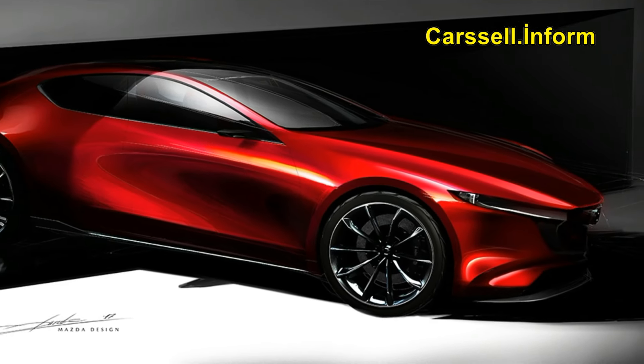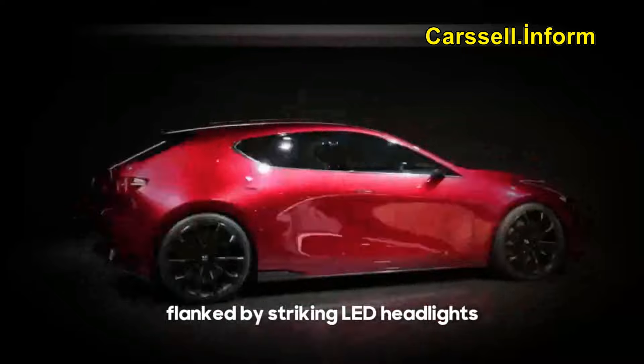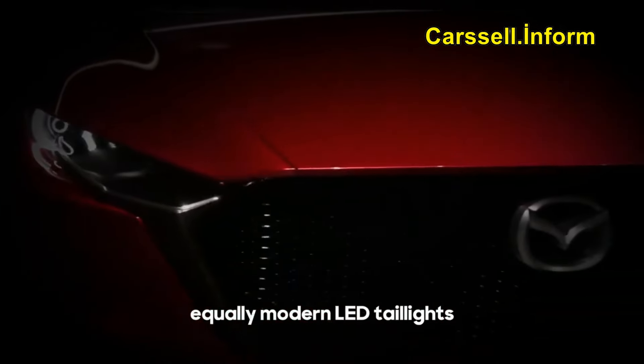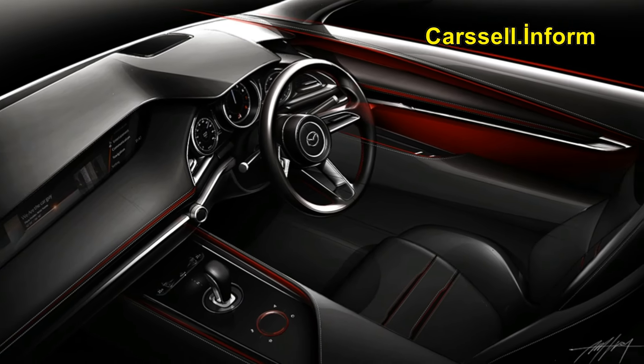Get ready to dive into the thrilling world of the Mazda 3. This compact powerhouse offers a range of options to suit every driver's taste, whether you're into sleek sedans or sporty hatchbacks, front-wheel drive or all-wheel drive.